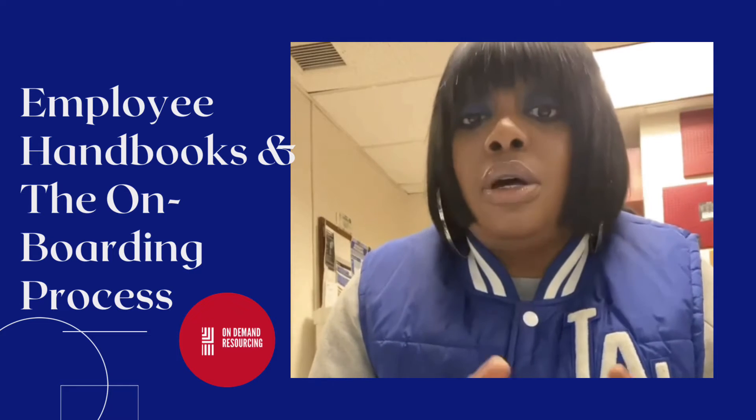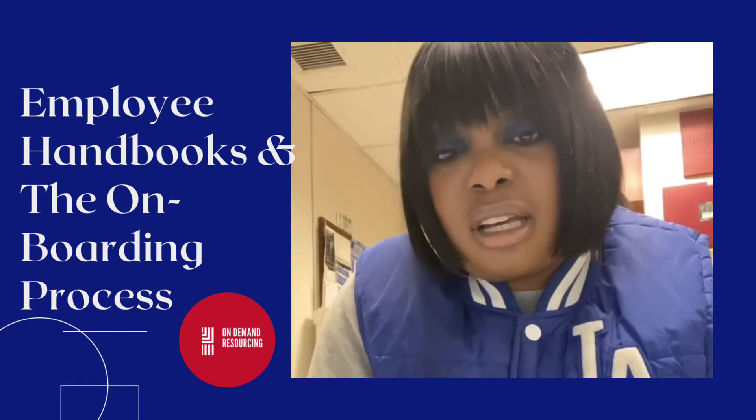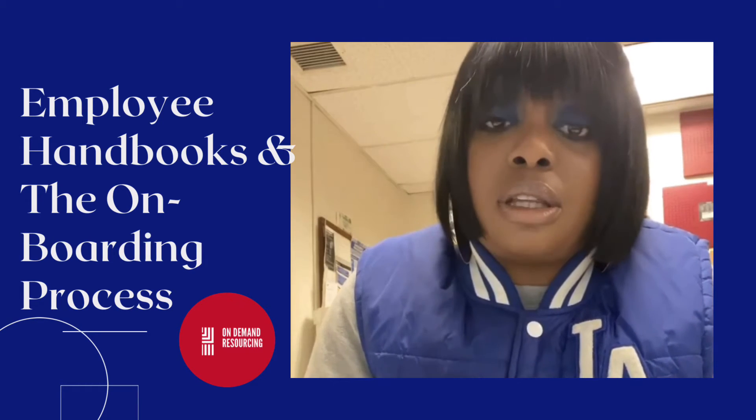Let's get back to the employee handbook. That is where you'll find out about sick leave, FMLA, attendance, and all those important things.